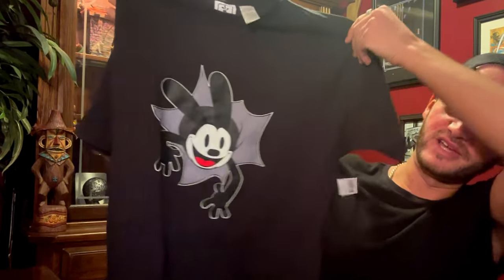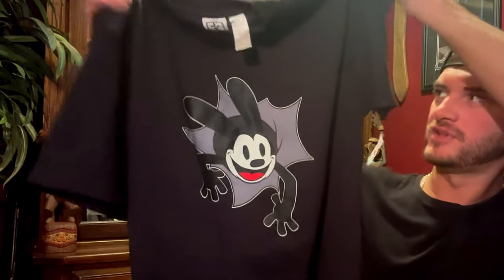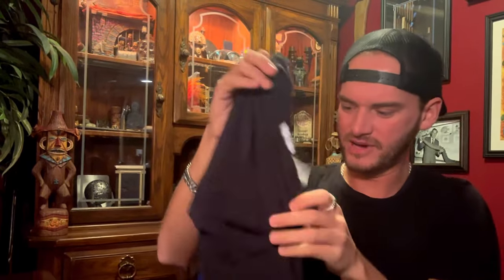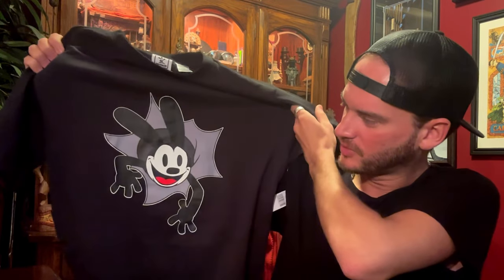The only piece of clothing that I got was from the Disney 100 thing, because all of the Disney 100 merchandise was half off. So I picked up this Oswald the Lucky Rabbit t-shirt — it's got Oswald's face on the front and his behind on the backside. I figured why not pick up a cool Oswald shirt for half off, because you don't see Oswald merchandise that often. And Oswald is cool — also, black t-shirts are cool, and you never see those that often at the Disney parks either.